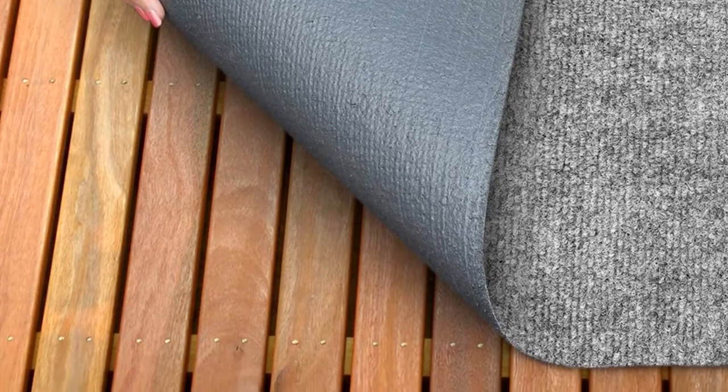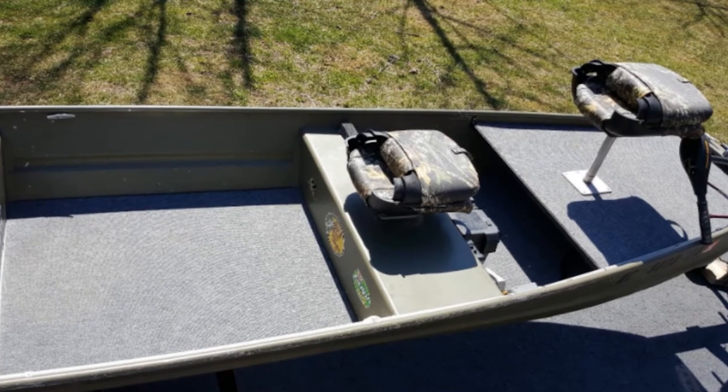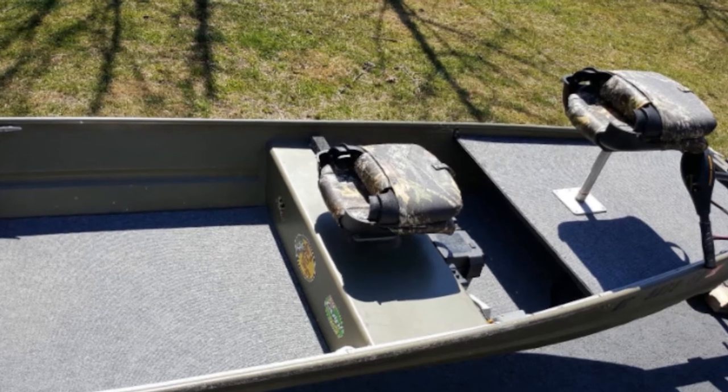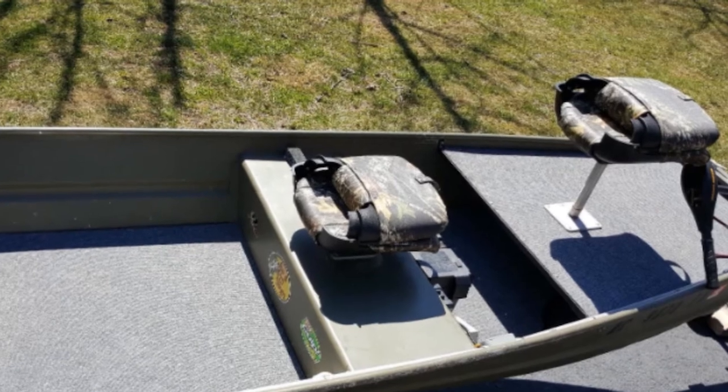The cleaning process of this carpet is just easy-peasy. With only one sweep or a hose off, you can have your carpet as squeaky clean as ever. Plus, it is made to be fade-resistant and weather-resistant, so no need to worry about the sudden changes in weather conditions as it doesn't easily lose its luster.